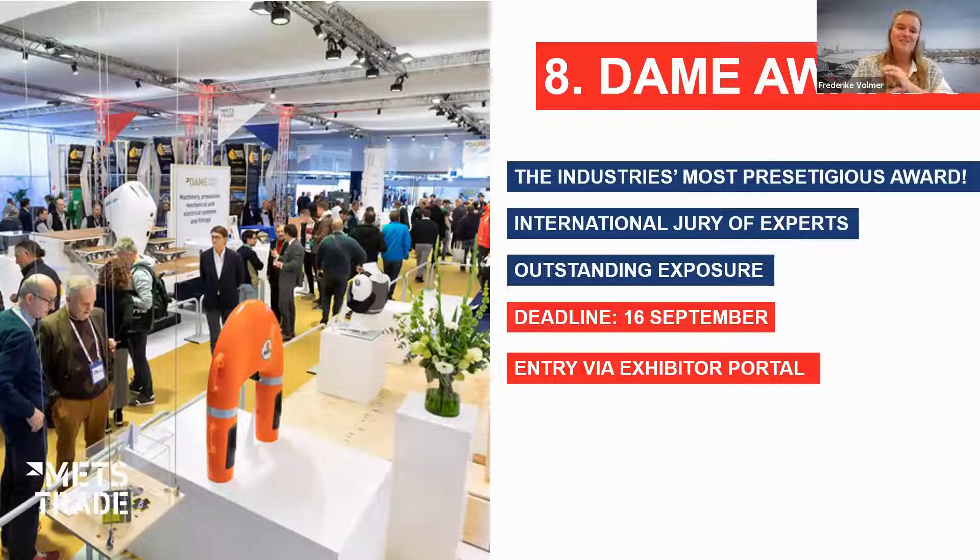Looking at what's happening at METS Trade in November: it wouldn't be METS Trade without the DAME Awards — the industry's most prestigious awards. One award is presented across multiple categories including special mentions. The jury considers factors such as sustainability, innovation, and cost. This year's jury of nine members is chaired by André Hook with secretary Kim Hollenby. Entries are coming in — the final deadline is September 16th, and the winner of the DAME Design Award will be announced on November 15th during the breakfast briefing. Enter your products via the exhibitor portal.